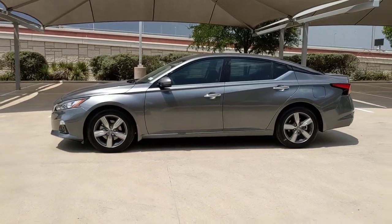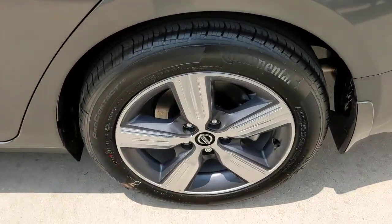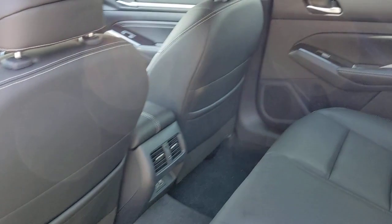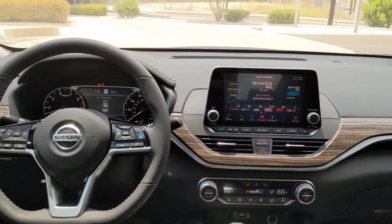These are just some of the great options this vehicle comes with: navigation system, sun moonroof, keyless entry, remote engine start, woodgrain interior trim, adaptive cruise control, keyless start, fog lamps, lane keeping assist, and heated mirrors.